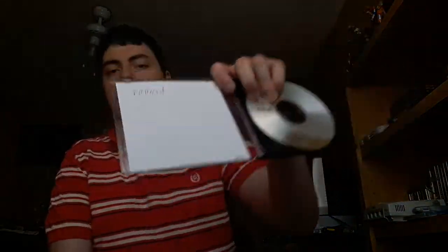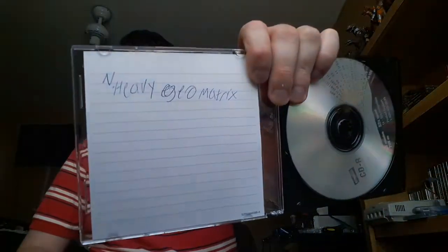Next we have Illbleed — I've heard a lot of good things about this game for the Dreamcast. I've heard it's one of the best survival horror games on the Sega Dreamcast. Next we have Heavy Metal Geomatrix. This game is really strange — a strange fighting game, kind of like Power Stone except it's metal-based, and a lot of the female characters wear thongs and things like that. It's really strange. I don't know what Capcom was thinking, but it's a fun little fighting game.